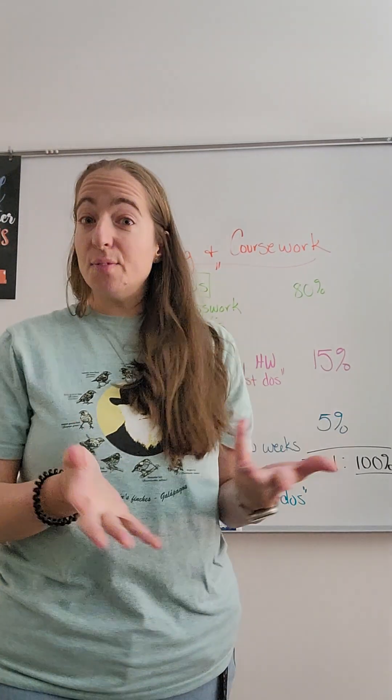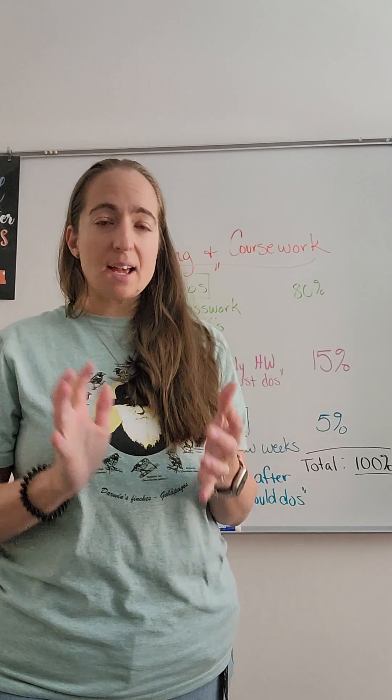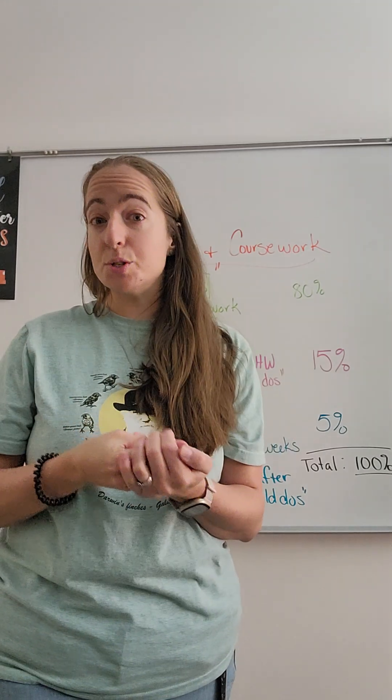Well, hi guys! I am making this video for you just to help you understand how grading happens in science class. It is a little bit different — we have three different categories and I'm going to go over those three categories.